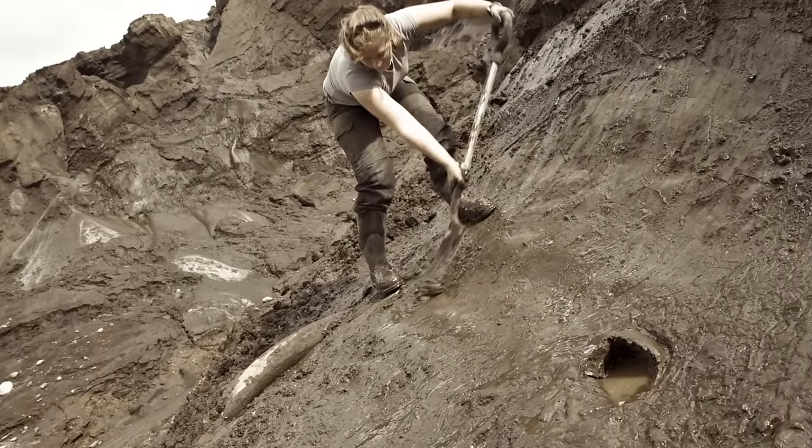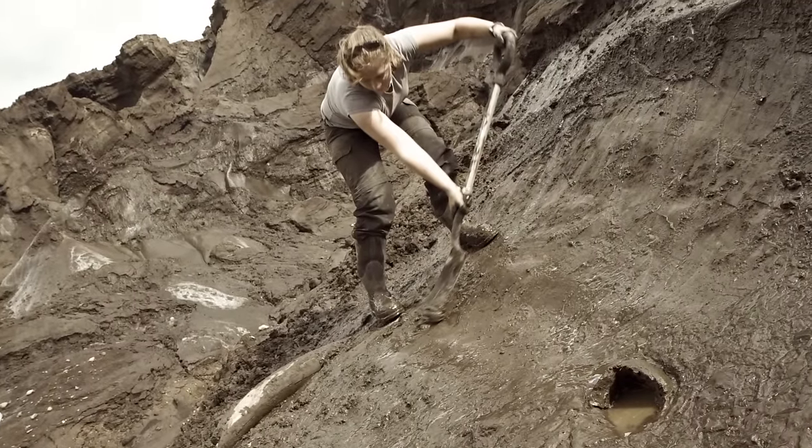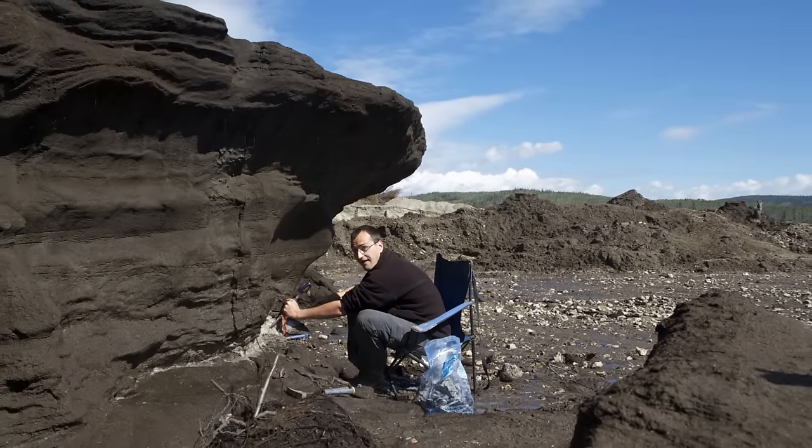We were able to recover a bone a few years ago from the Yukon that we think is around 700,000 years old. We were able to recover enough information to piece together the entire horse genome from that 700,000-year-old horse.